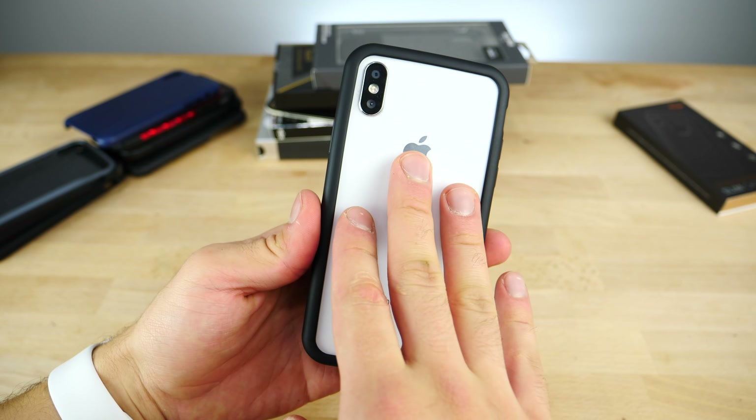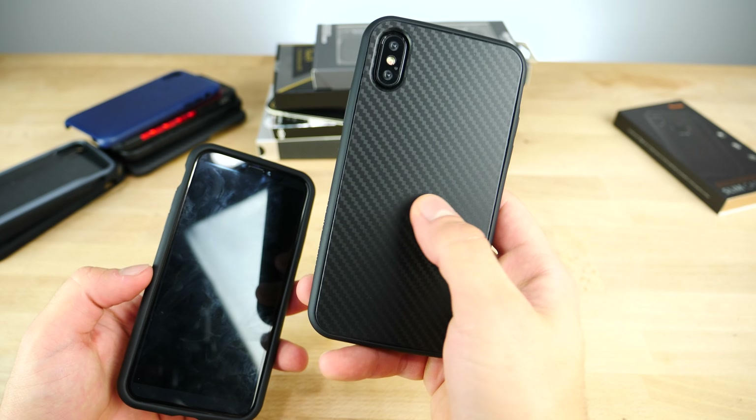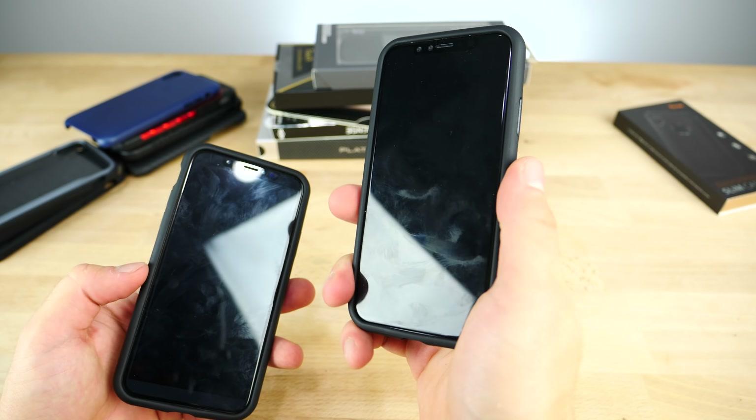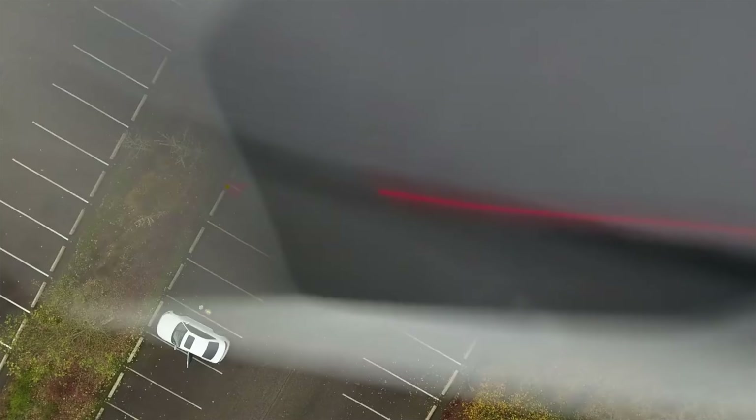Next is the Rhino Shield Crash Guard — I've reviewed these on my channel before. Not many companies make bumper cases anymore, and these are close to the old iPhone 5/5s bumpers. They fit very comfortably; it takes a struggle to get on your phone, but that means it won't fall off accidentally. The back is perfectly exposed, and they have screen protectors you can add. They also have the Mod version where you can swap in different back designs. I've dropped these from a drone at an incredible height and they survived — rated 11 feet of protection.